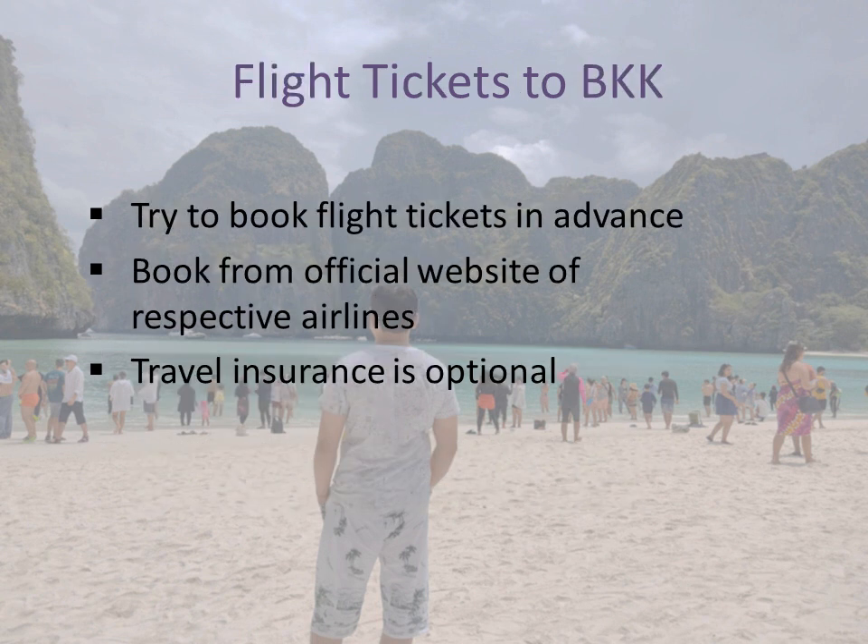The next point is booking flight tickets. Flight tickets are the very first step towards your journey. You should search from your nearest international airport.